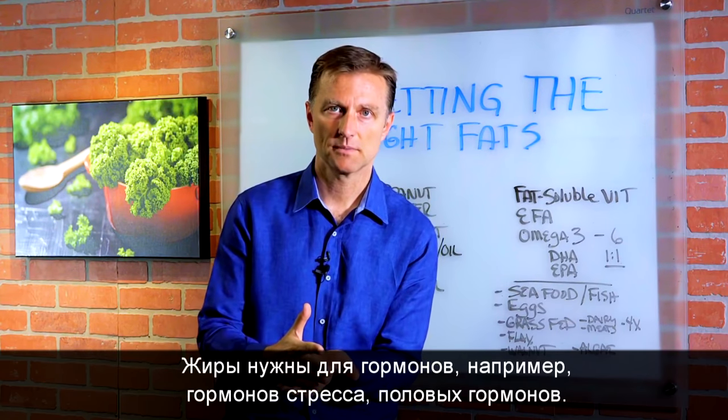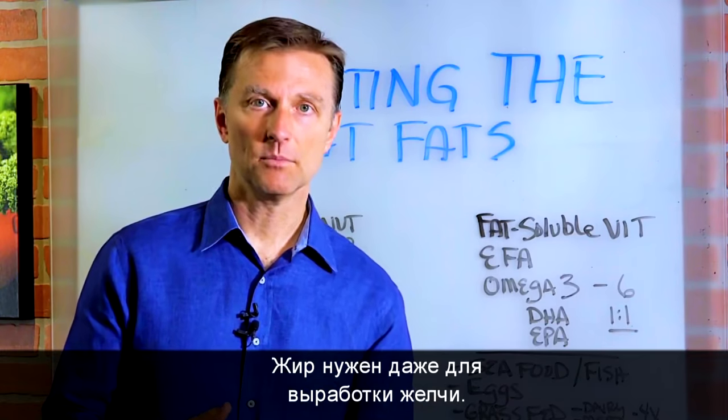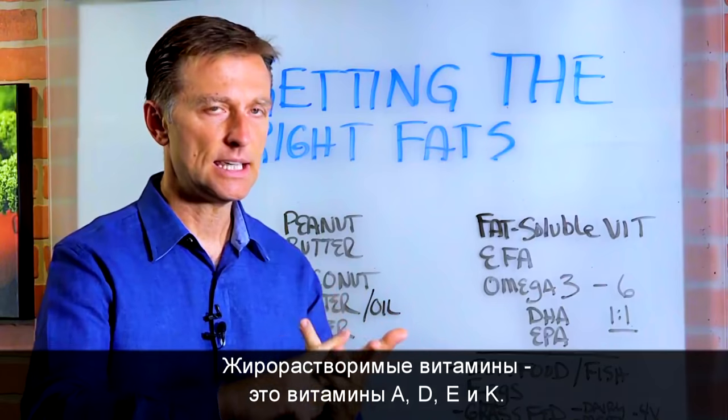You need fats for hormones — stress hormones and sex hormones. You need fat to even make bile. So there's a lot of things in your body that require fats. Fat-soluble vitamins: vitamin A, D, E, and K.